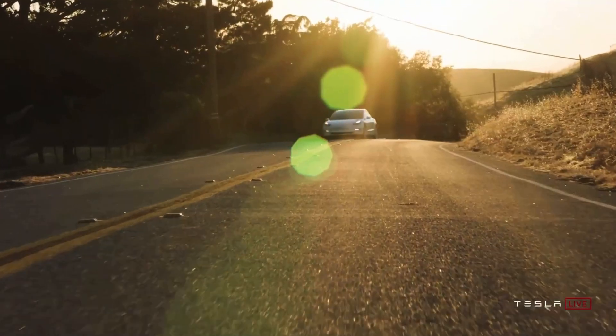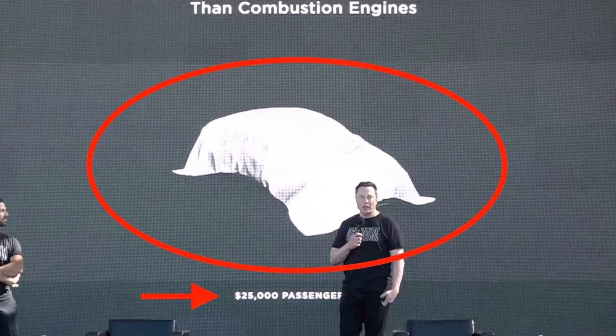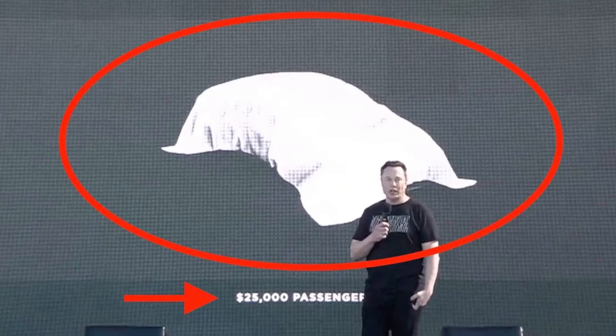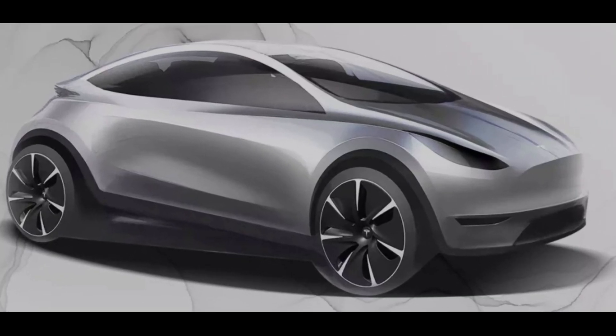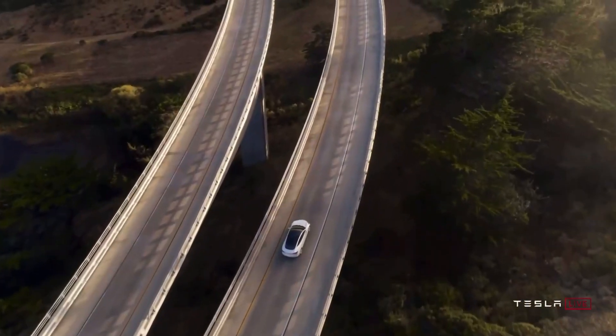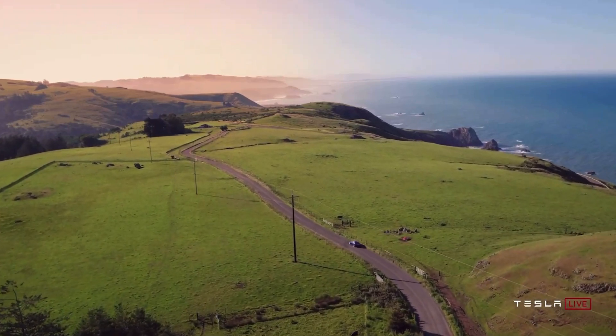Another consumer-side product that they teased was a $25,000 Tesla. They left a mysterious sheet over the car, so we don't know what it's going to look like. We've seen some ideas, but nothing set in stone. I do remember back in 2018 when Musk said a $25,000 EV was possible within three years, but time will tell.